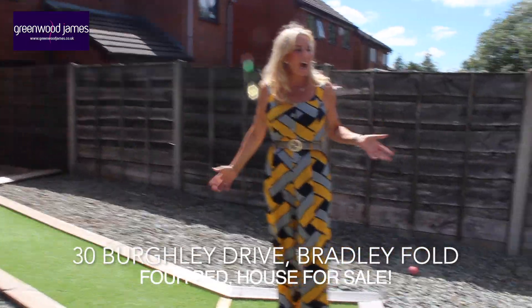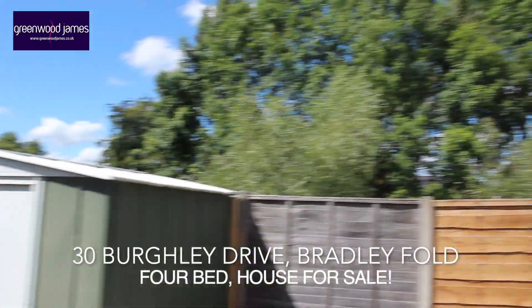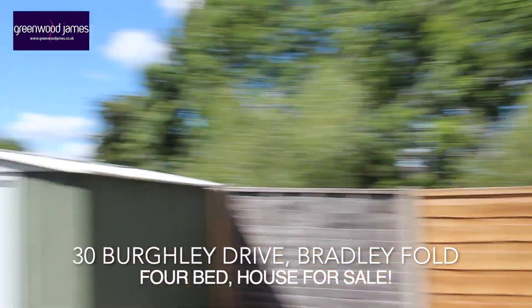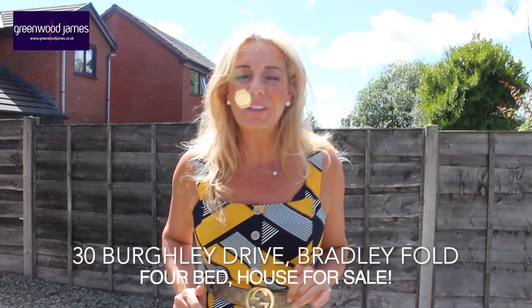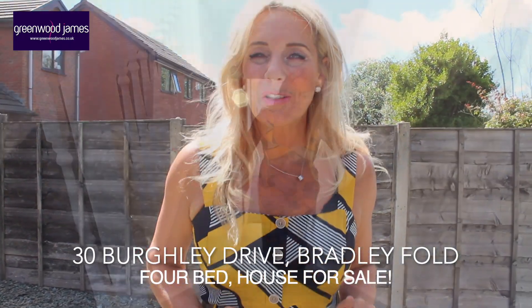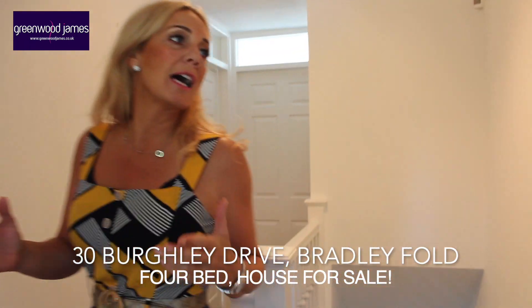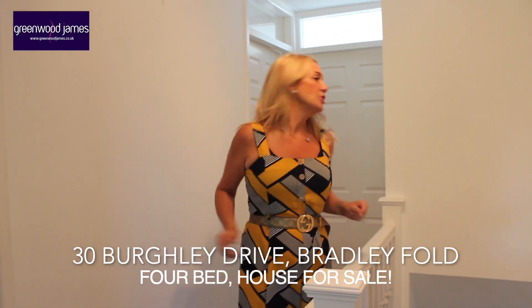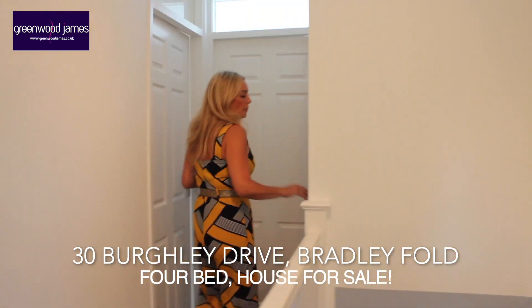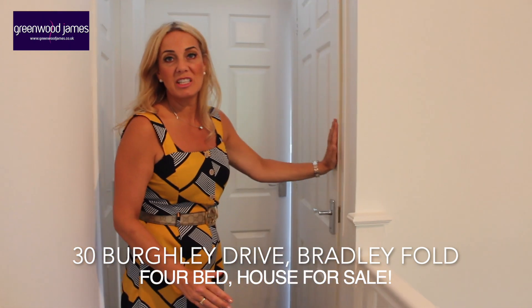There's side gated access and an outside tap. The property is not overlooked to the rear — you really couldn't be in a better spot if you chose to live in Bradleyfold on Burleigh Drive. Steps lead to the first floor. The first floor landing has all been decorated with new carpets, it's nice and fresh. There's also some storage on the landing which is all shelved, which is fantastic.